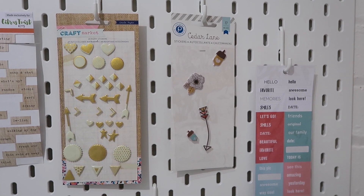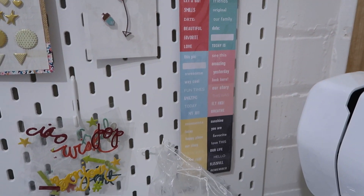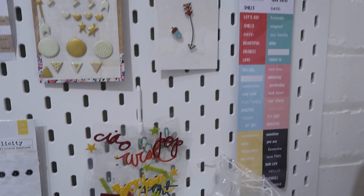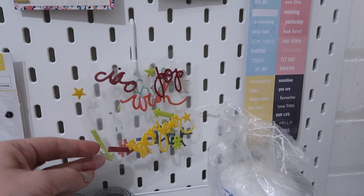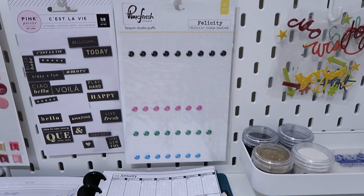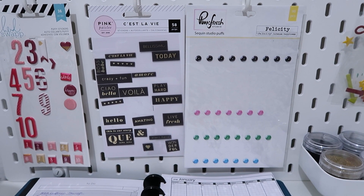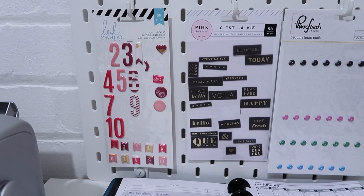We have some Cedar Lane goodies with only four stickers left — I can't see myself using the acorns but I'll try to get the other two used up. I have some Fancy Pants little word stickers — cute but really weird shaped packaging and I don't have the rest of the collection anymore. We've got some Heidi Swapp puffy words, some arrows and stars that are looking a bit worse for wear. We've also got some Pink Fresh Studio sequin puffs with only a few colors left, and some stickers from Sailor V of which I've used a lot but a few remain.